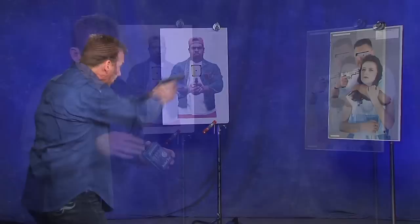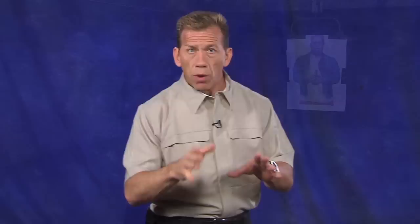We'll look at some practical and effective dry fire drills and practice techniques that will improve your skills and make you a faster and more accurate shooter. Finally, we'll take these holsters to the range and put them through live fire drills in an effort to prove our concepts and our techniques.